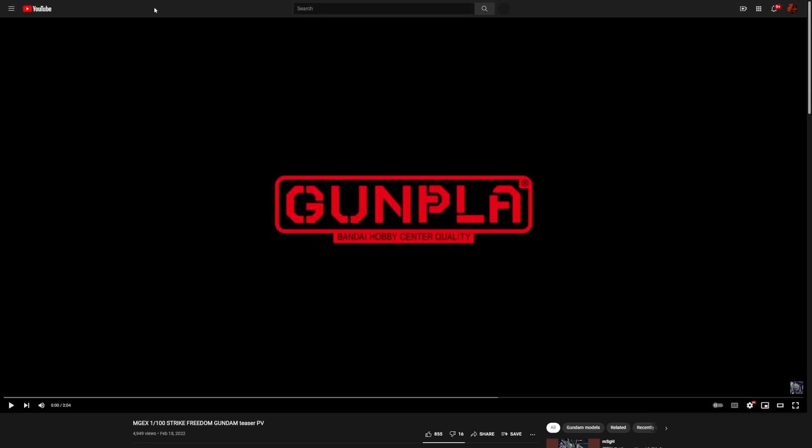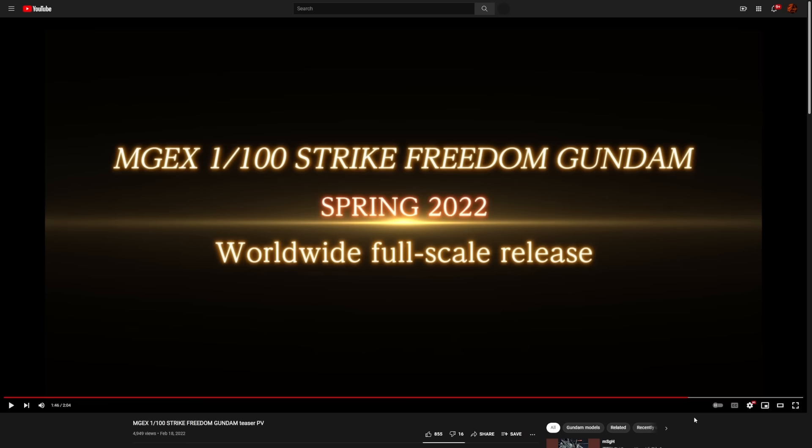This is the best Gunpla we are going to get in 2022. Think about how long the development for this model had to be — this is an insanely complicated kit. They had to have been working on this thing for well over a year, and to just drop it out of nowhere just a few months before its release. I was literally thinking earlier today about how disappointing it was that we really didn't get any seriously interesting Gunpla news for pretty much the entire month of February.